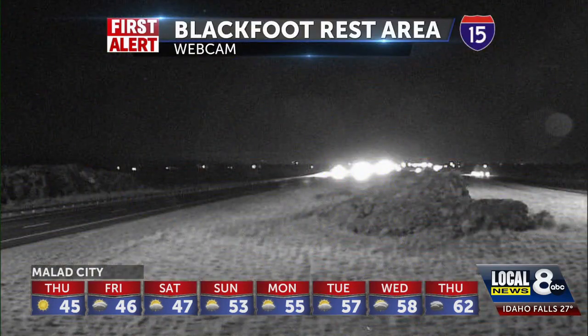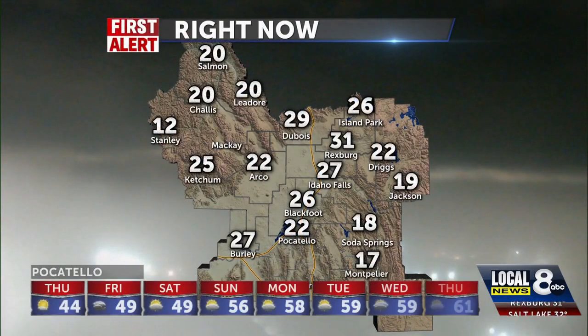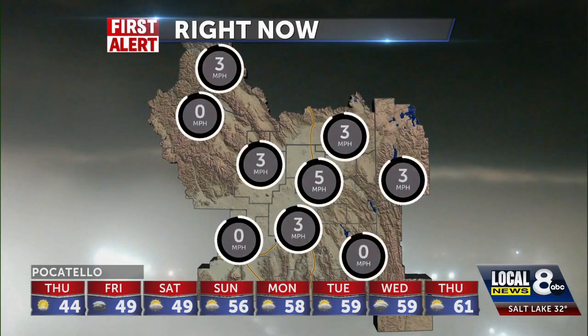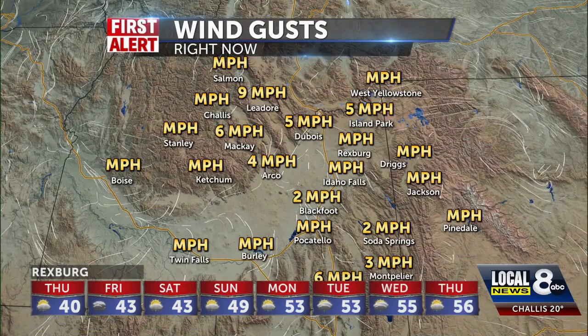Heading outdoors toward Blackfoot — that lava rock area hasn't moved yet. There may be some fog just past Blackfoot when you head north into the Valley of the Frank. 20 in Salmon, 20 in Letore, 29 in Dubois, 27 in Idaho Falls, 18 in Soda — with some low-lying clouds and fog. The breezes are very light and we haven't seen too many gusts yet.